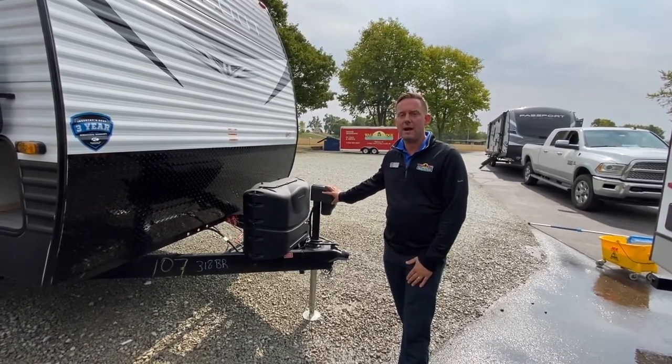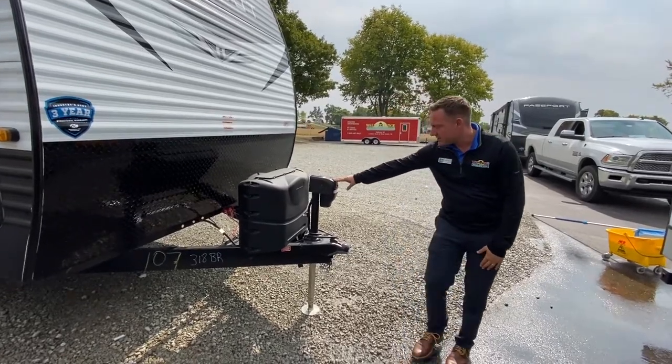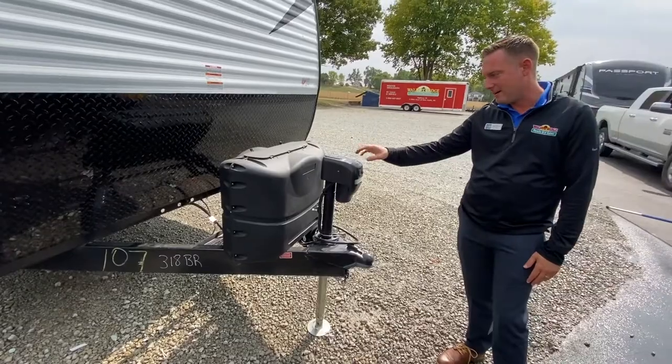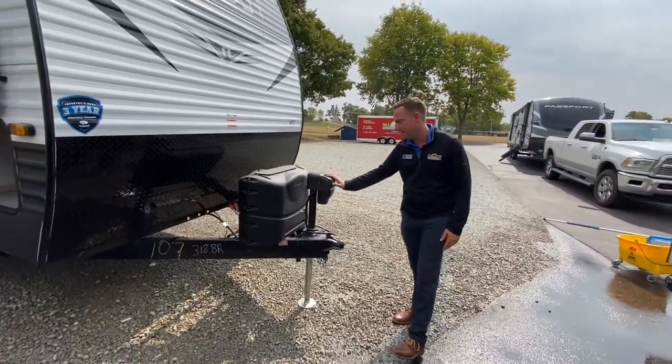It's made by Keystone Hideout. This coach actually has a power tongue jack, so if you don't like doing the old crank style, it's really cool and easy to level the coach out from the tongue jack here.